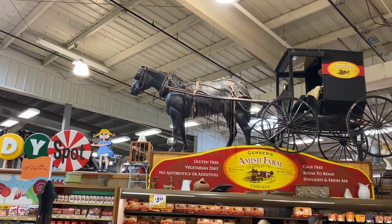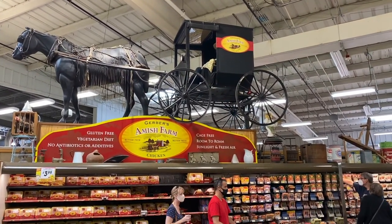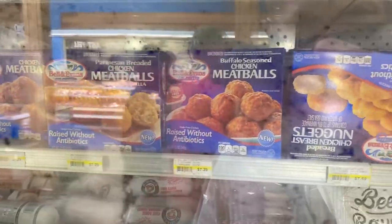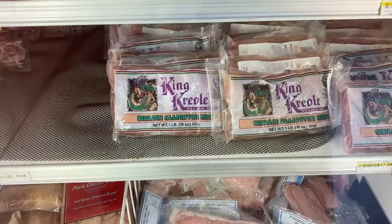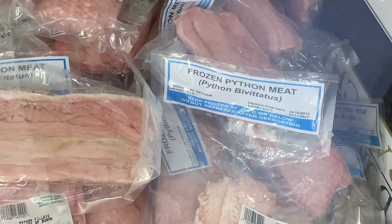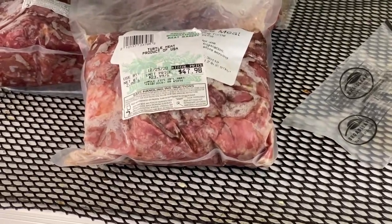They have full-size props throughout the store — like a full-size horse with an Amish buggy over the Amish farm food section. There's also an exotic meats section from around the world. At first it looked like just hot dogs and chicken, but further in we found alligator sirloins, python meat, venison stir fry, and turtle meat as well.